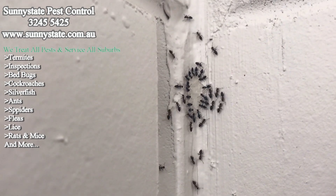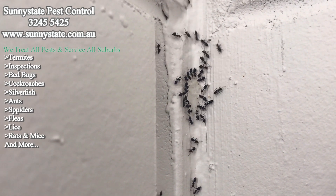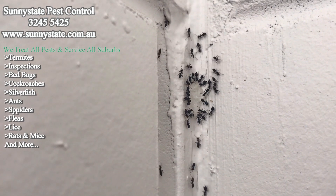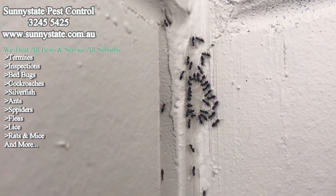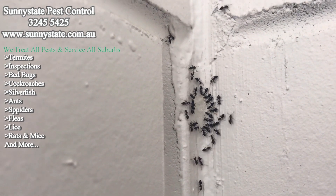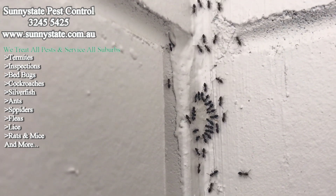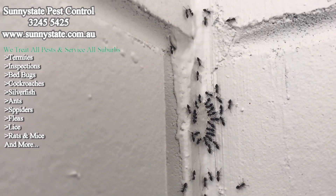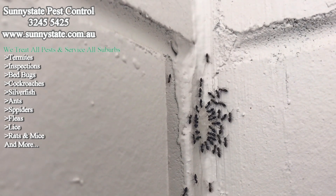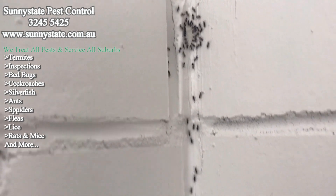A lot of customers get confused - they see the ants and say they're not dying. You don't want them to die straight away. The idea is they come in, they feed on this gel, they go back to the nest. Ants are social creatures, so they groom each other as they come in and out of their nest, and then it gets contaminated and passed on to all the other ants within the colony.